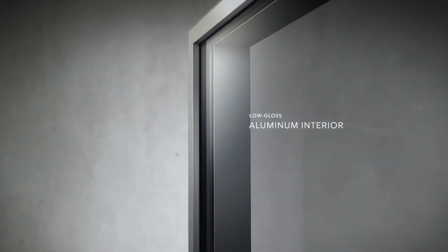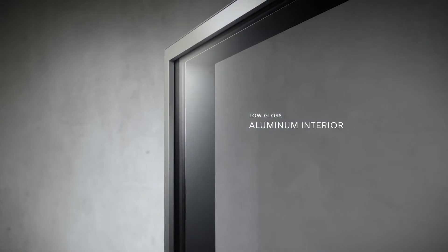Black spacer bars, black sealant, and a low-gloss aluminum interior showcases more of the view.